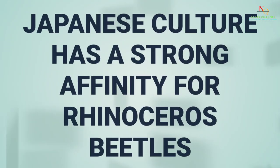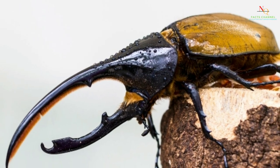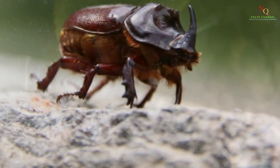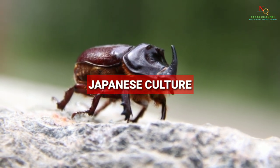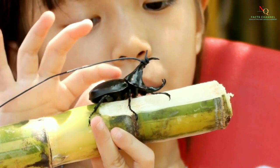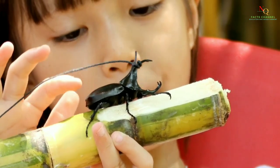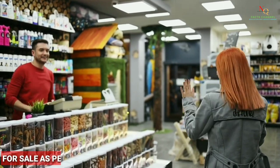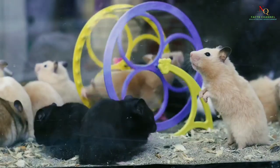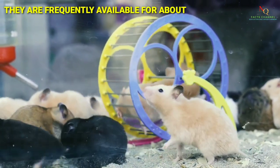Japanese culture has a strong affinity for rhinoceros beetles. Due to their use in ads and appearances as characters in anime and television cartoons, rhinoceros beetles have become a well-known symbol in Japanese culture. Playing with rhinoceros beetles has grown common among kids who live close to their natural environment. They are offered for sale as pets in shops all around Asia, including Japan — similar to how kids in the U.S. might have a pet guinea pig or hamster — and are frequently available for about 5 U.S. dollars.